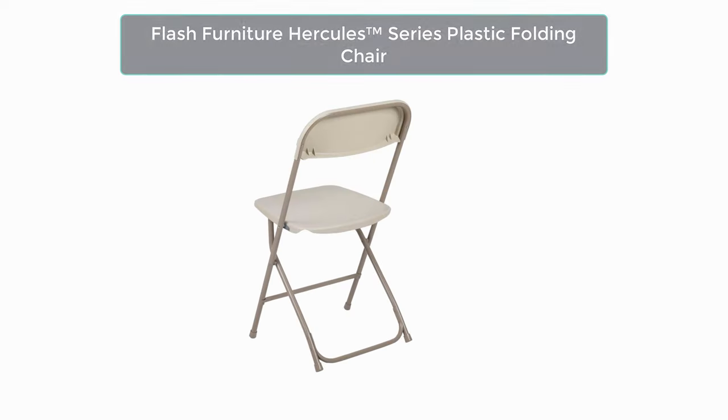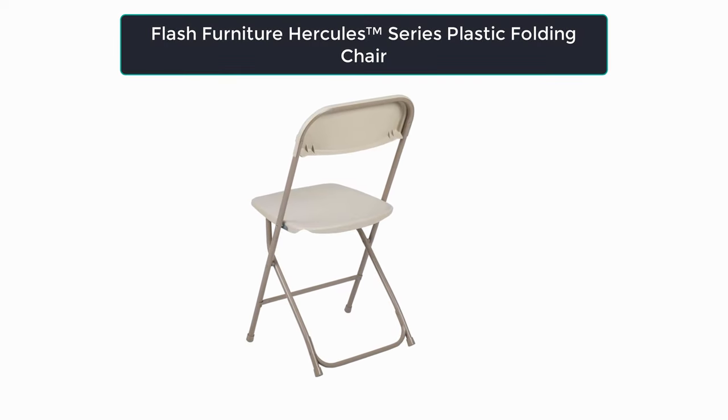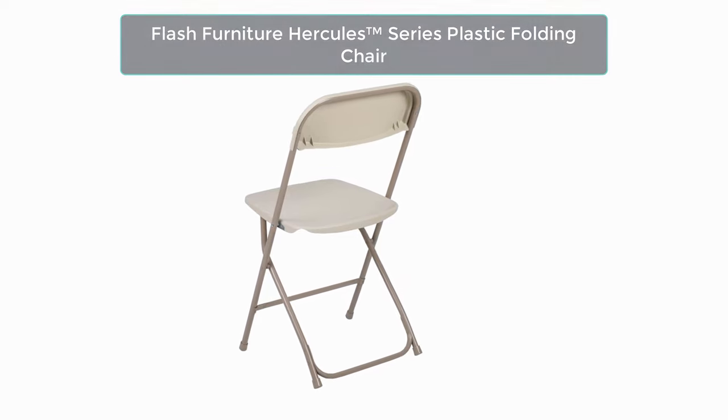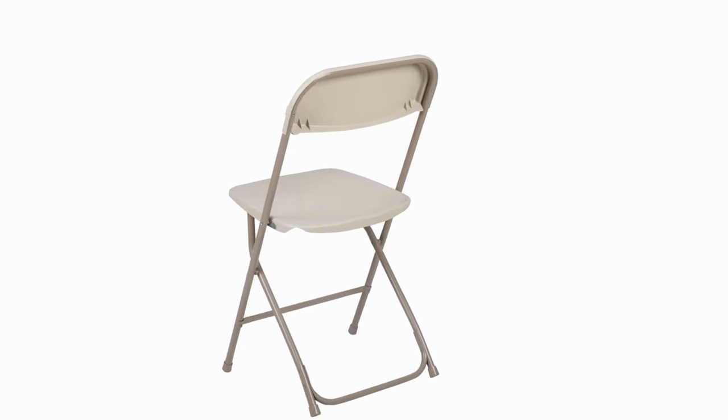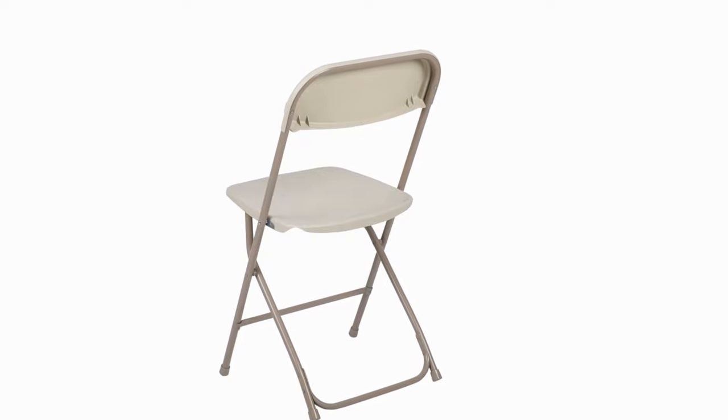Number one: Flash Furniture Hercules is our top choice. These folding chairs are made of commercial grade plastic that is strong but lightweight. This product was designed and built using high quality components to survive heavy use in events, businesses, and homes. They feature a textured contoured plastic seat for maximum comfort and security.